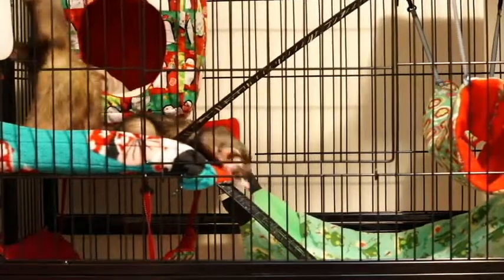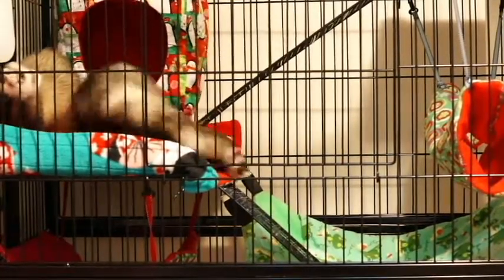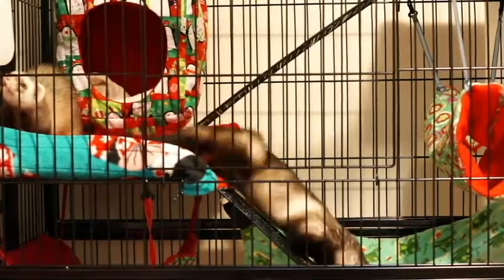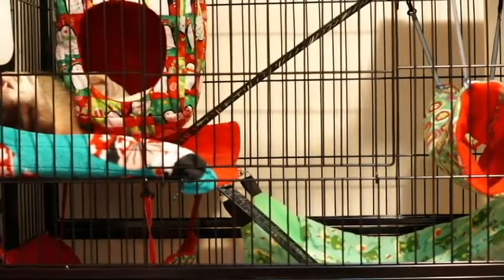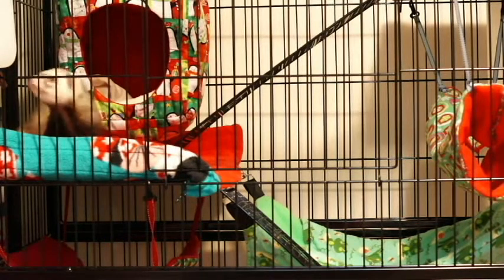They're very excited! Look at them! The ferrets do get about 3 to 5 hours a day out of their cage. They have a whole big room to run around in and play with toys and things.